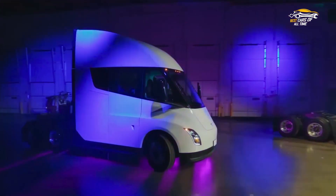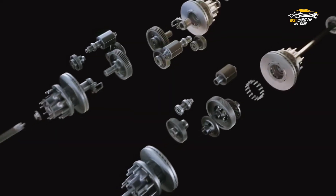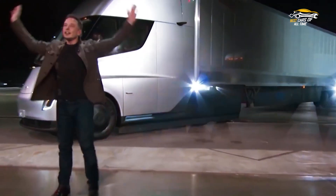The Tesla Semi is a long-haul truck powered by electricity for maximum efficiency. The future is electric, and Tesla Motors is at the forefront of this revolution. That's why they've created the all-new Tesla Semi.